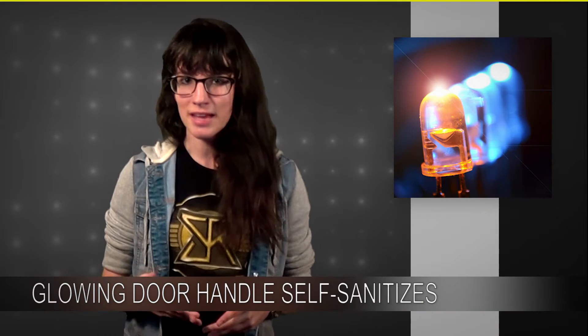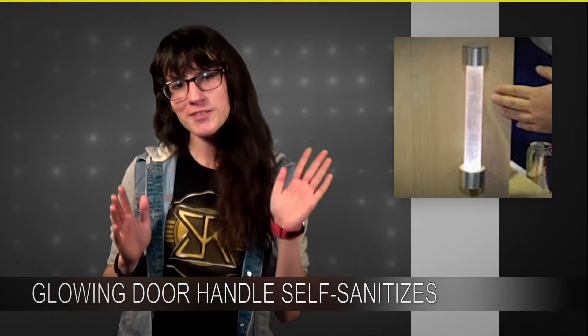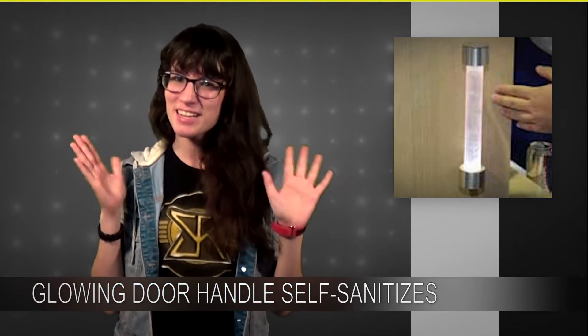The students put an LED light in the handle so the chemical is activated, and now it serves both a hygienic purpose and an aesthetic purpose.